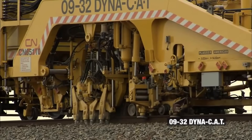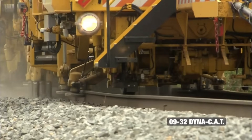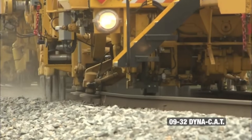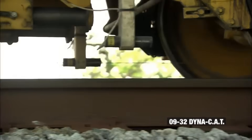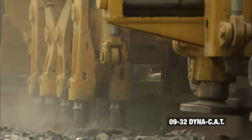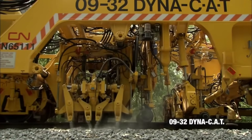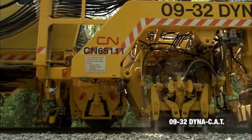09-3C Dynacad. The 09-3C Dynacad earns its stripes as a heavy-duty machine, boasting high production efficiency on plain track thanks to its continuous action feature and innovative two-sleeper tamping arrangement. Notably, it incorporates an integral dynamic track stabilizer for added effectiveness. These machines have showcased outstanding performance on the iron ore export line and high-density railway lines, where they've been in service for nearly a decade. Their role in day-to-day maintenance, particularly on heavy concrete turnouts and open tracks, has contributed to their impressive track record.